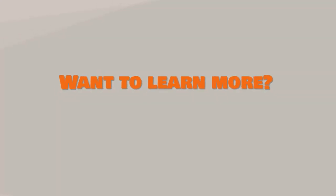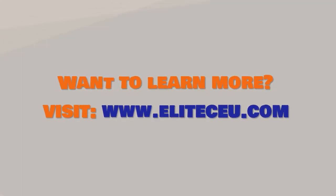Want to learn more about this course and others? Visit www.eliteceu.com to start your learning journey.